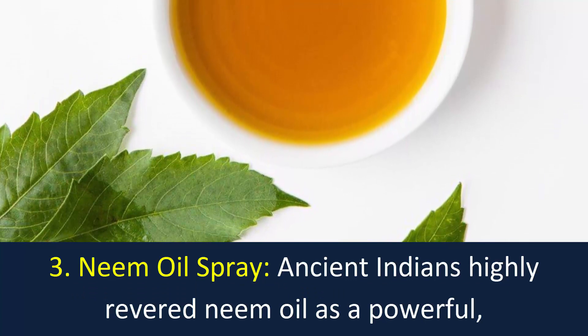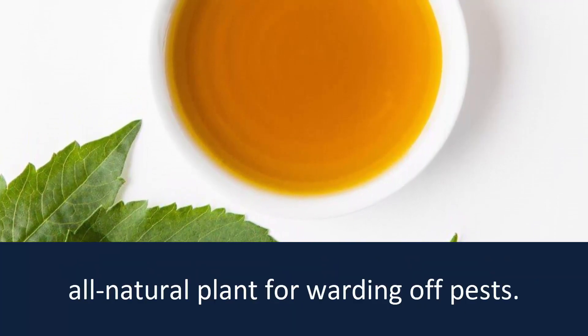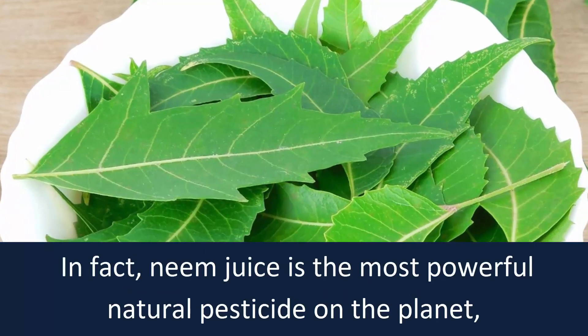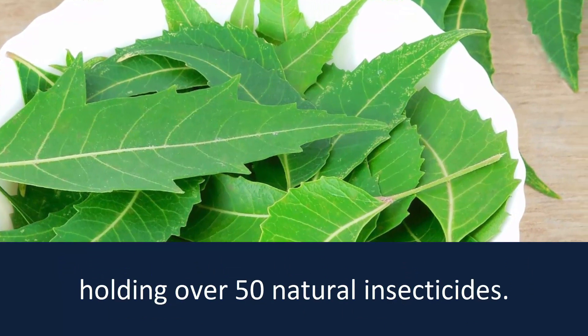Number 3: Neem Oil Spray. Ancient Indians highly revered neem oil as a powerful all-natural remedy for warding off pests. In fact, neem juice is the most powerful natural pesticide on the planet, holding over 50 natural insecticides.